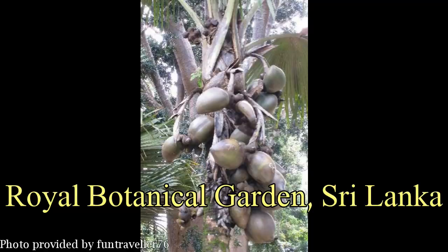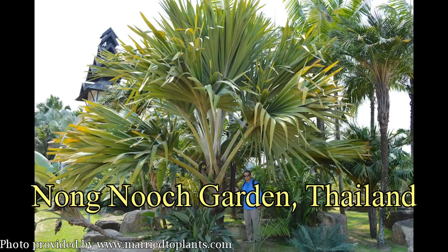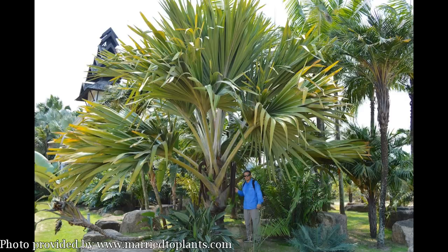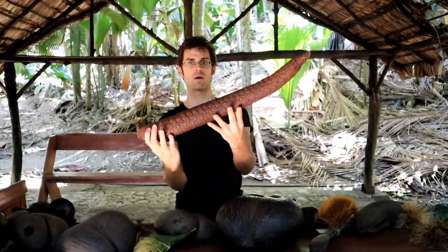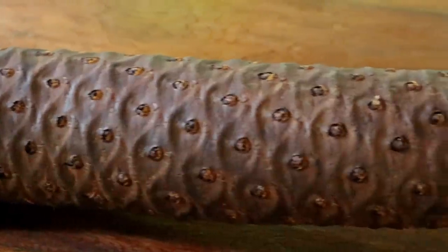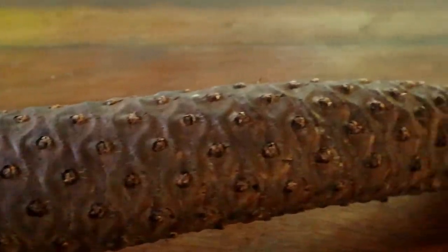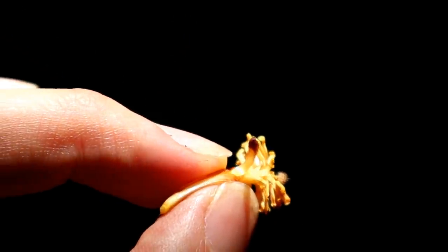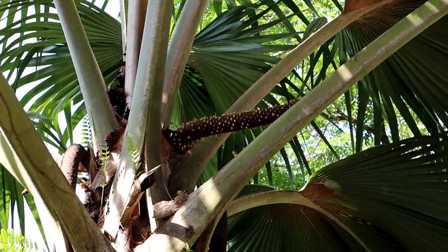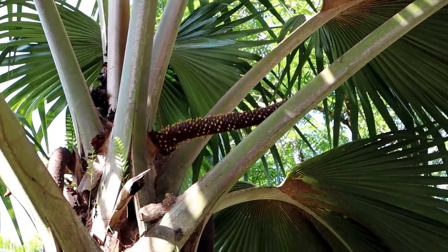Despite the difficulty of growing a Coco de Mer tree, they do exist outside of the Seychelles, though very, very rarely. Here is the catkin for the male flowers — these little spots are where the flowers come out, so this is the inflorescence. It's got these crazy, vibrant little flowers and the stalk looks purple in color, giving it a really shocking kind of appearance.